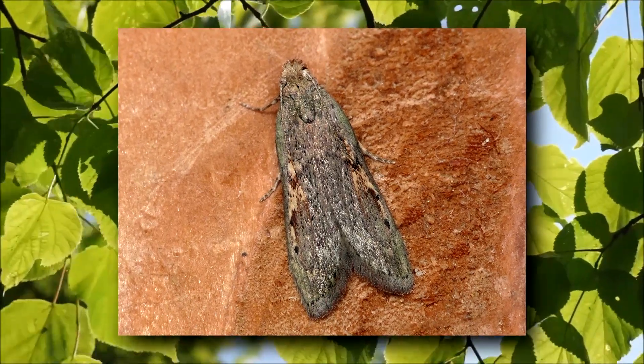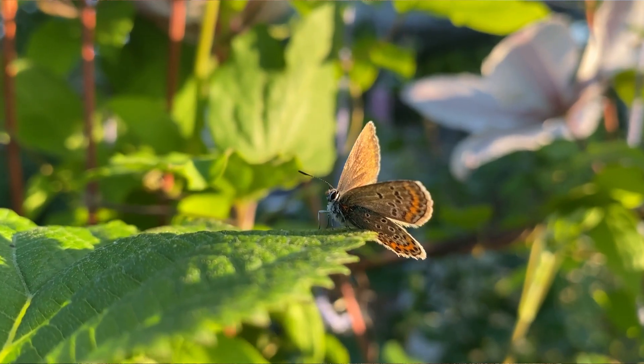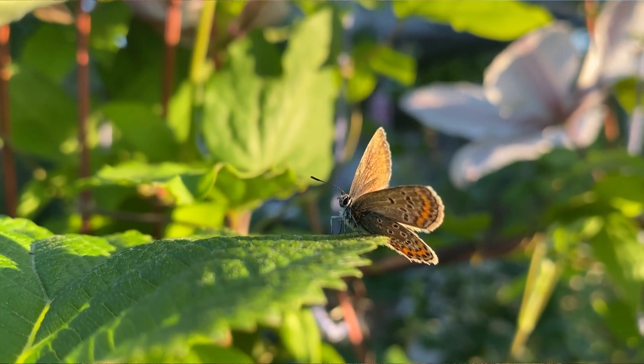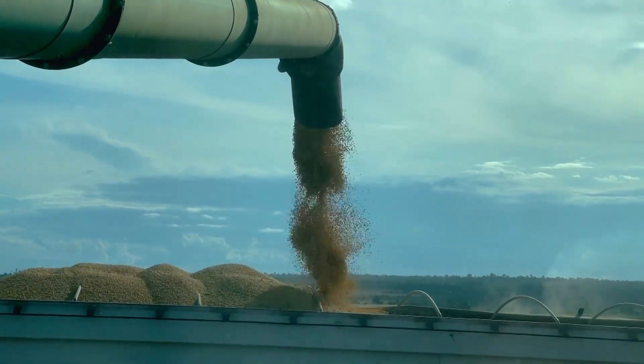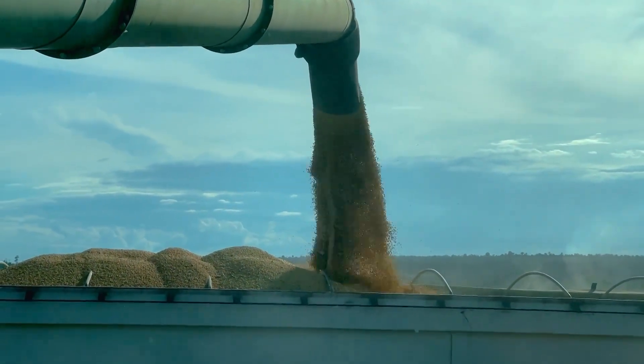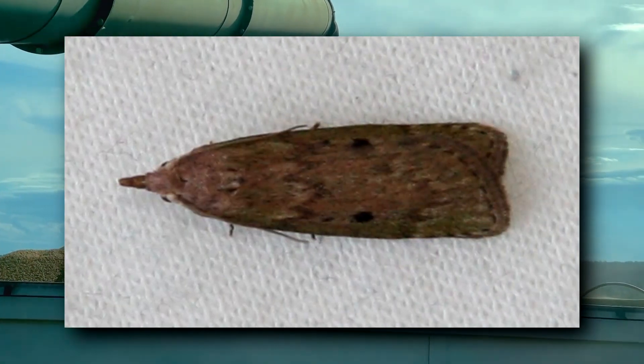Today on Animal Fact Files, we're discussing stored nut moths. Their name is a little confusing because it almost sounds as if these bugs store their own food, but that's not the case. These invertebrates feast on nuts that humans keep in storage, although they also consume dried fruits and they've been shown to eat corn stores as well.